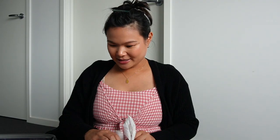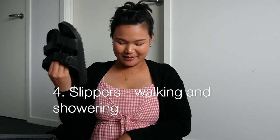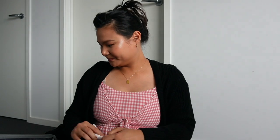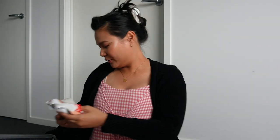Next I have Birkenstock slippers — I got these because I can wear them in the shower as well as in the hospital room. I also have a plastic bag for all my dirty clothes.